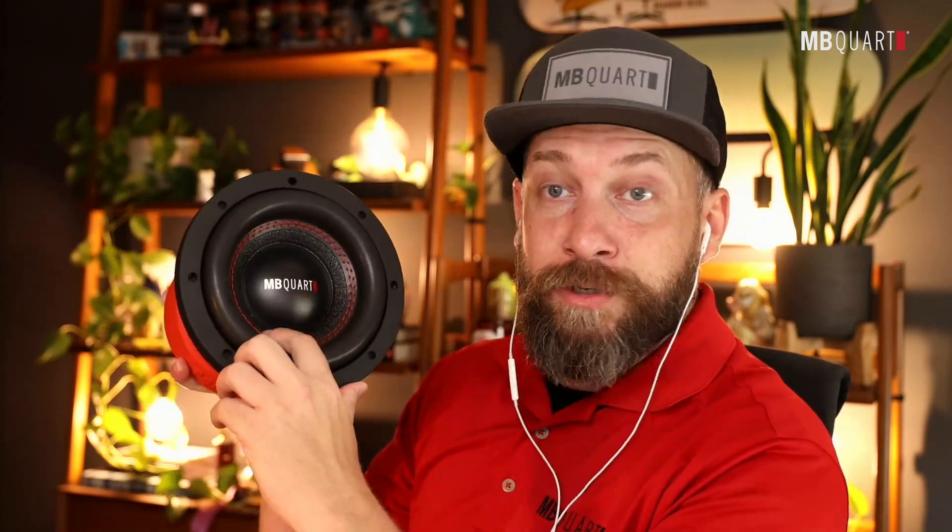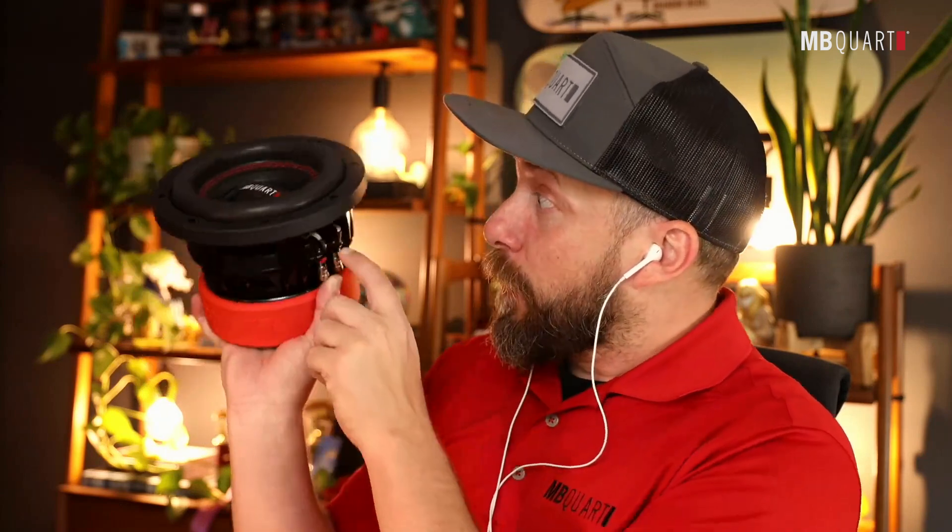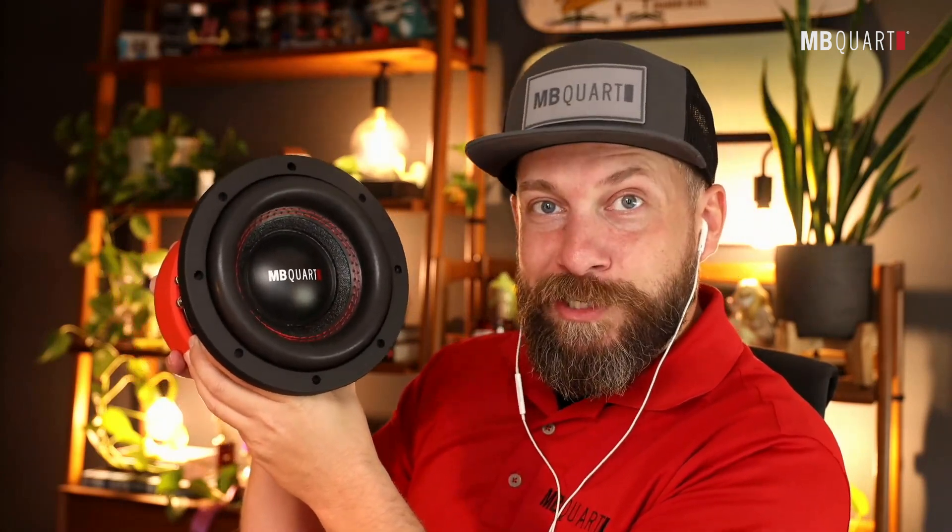These things perform well with their double-stitched surround, impressive spider and motor structure. There's a lot of performance out of it, and I personally have one in my car, so I stand behind it. Definitely check out the Reference Series Subwoofers — these will take your SQ and give you some serious low-end in your audio install.